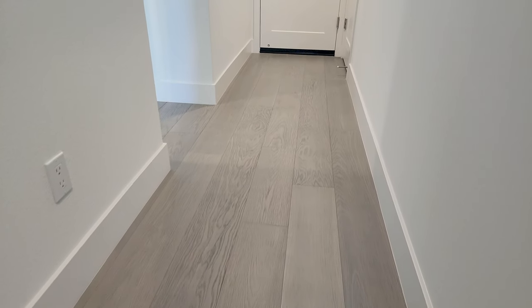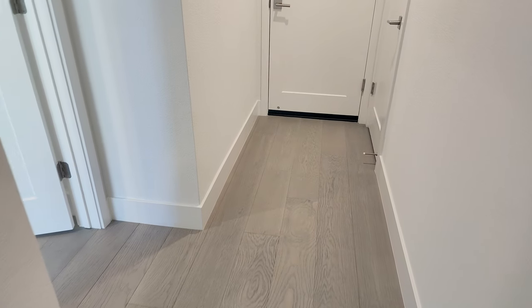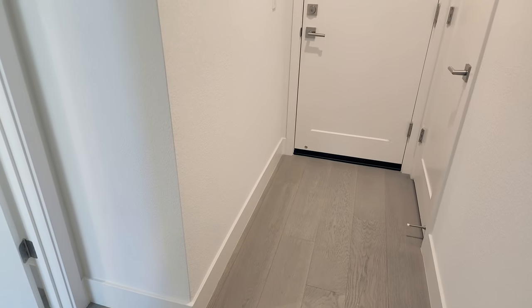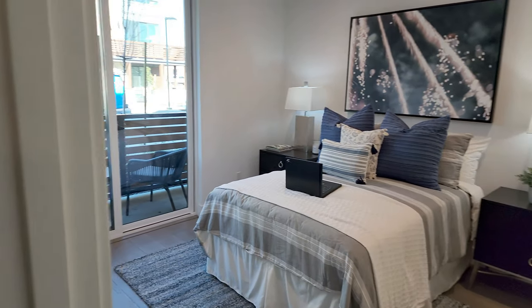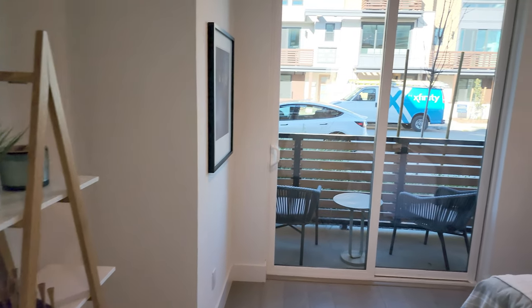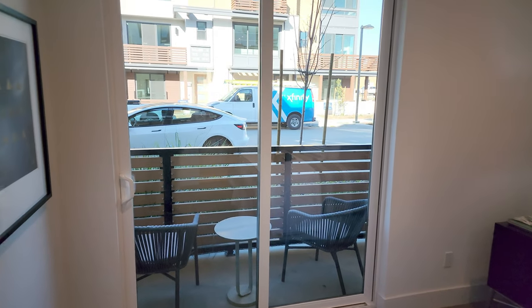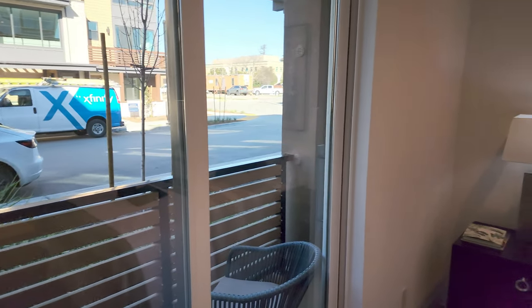The great thing about this plan is it has a full bedroom and bath on the first floor. So it's great if you're living with seniors — they can live on this floor down here and don't have to go up and down the stairs so much. They have their own private balcony, a little lower fence but quite nice. Get some fresh air and enjoy the scenery outside.